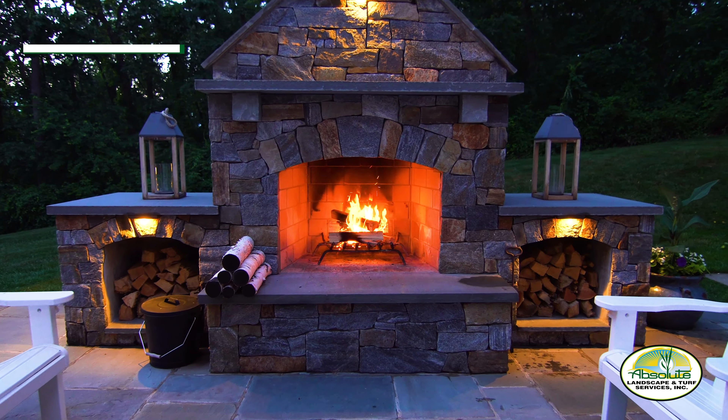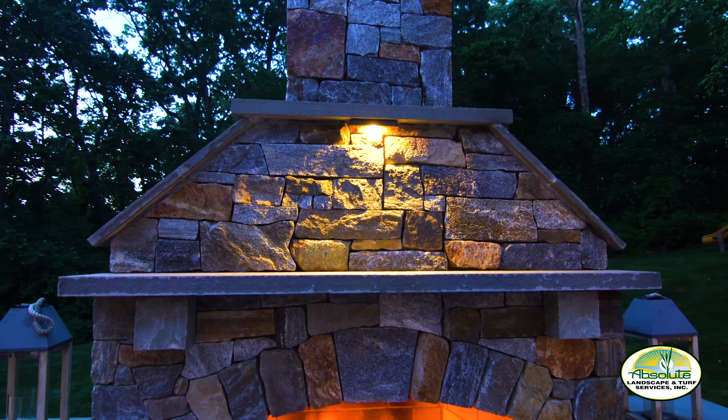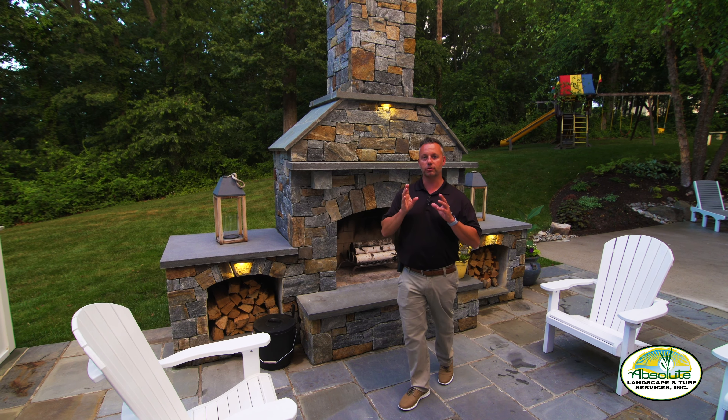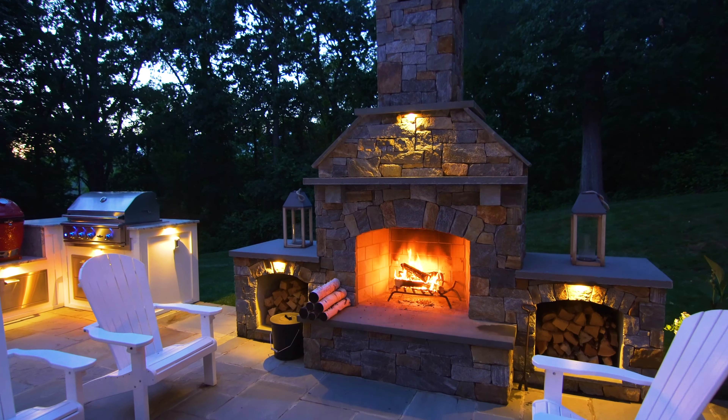You'll notice we have all natural stone veneer right here. We have a blue stone mantle, both two inch thickness of thermal cut. Two different colored stones in this — we have both brown and we have grays. This is an excellent example of how two different color tones can work very well together and they complement most all properties.